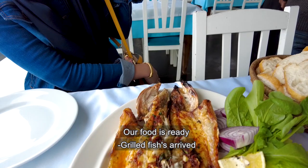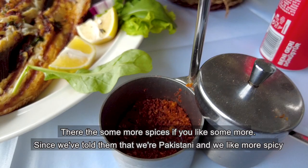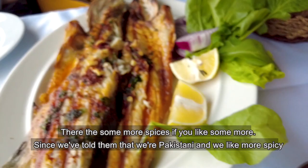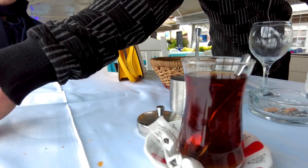If you want a lot of spices, you can request that too. Because we told them that we are Pakistanis and we eat a lot of spices, they have added extra spices for us.